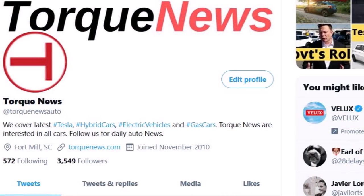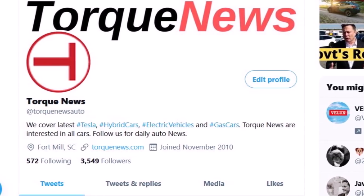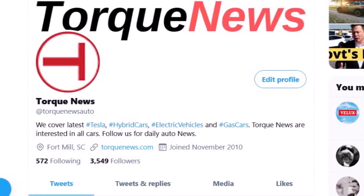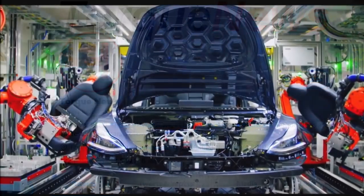This is Armin Haryan from TorqueNews.com. If you are here for the first time, please subscribe to our channel for daily Tesla and electric vehicle news and ring the notification bell so you don't miss my next Tesla and EV news analysis.